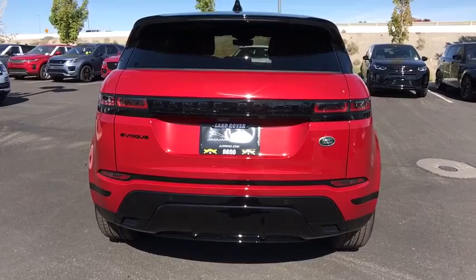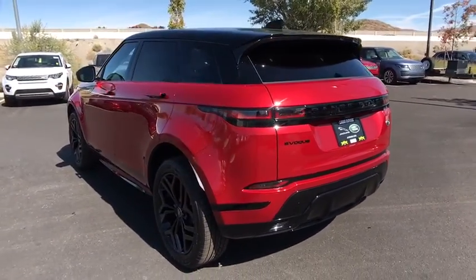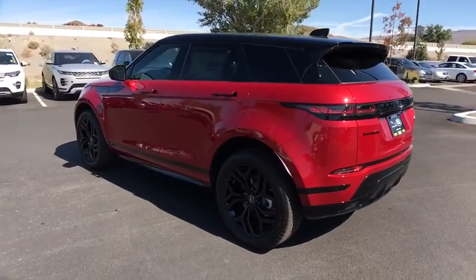Leather-wrapped steering wheel, adjustable steering wheel, power steering, auto-dimming rear-view mirror, four-wheel disc brakes, hard disc drive media storage, cruise control.